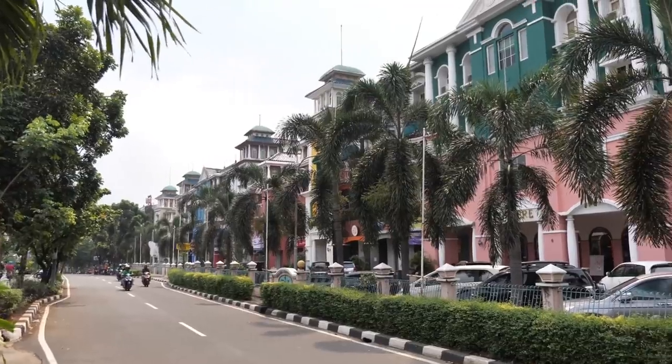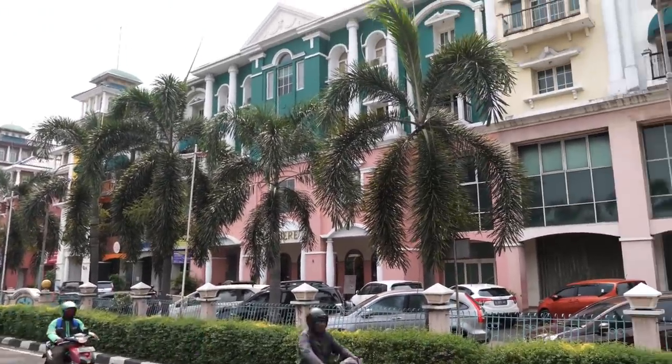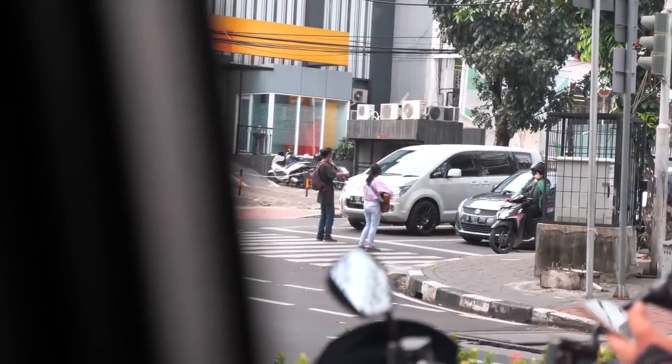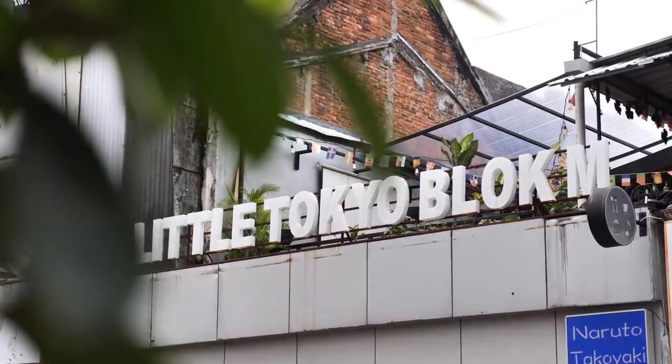Taking it for a bit of a stroll here — behind us are some really interesting-looking buildings, and down there they have cafes and bakeries. We've gotten into a new area I'll show you around in a second; they call this place Little Tokyo.